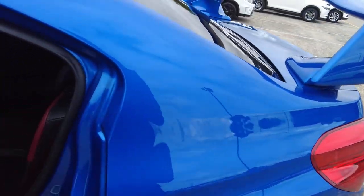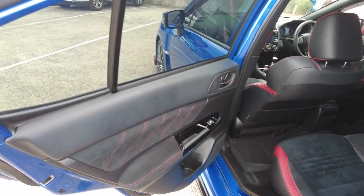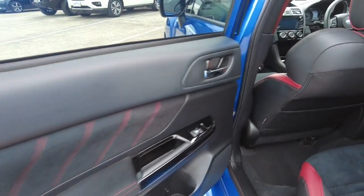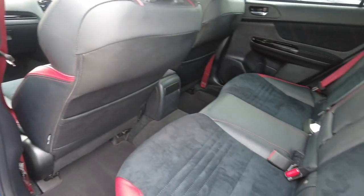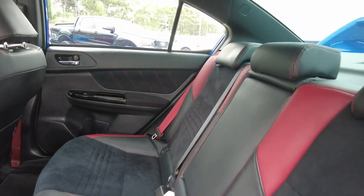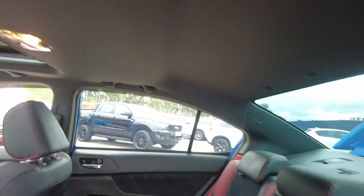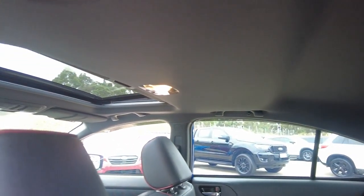Moving over towards the second row, there are beautiful suede door cards to match with a suede and leather interior, and a beautiful touch of red across the seat belts. This car also features full black headlining with a sunroof as well.